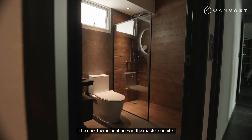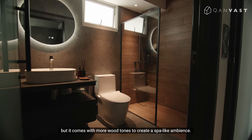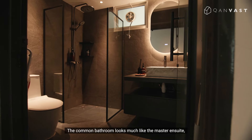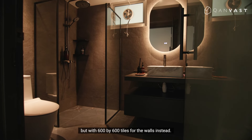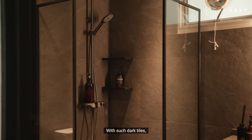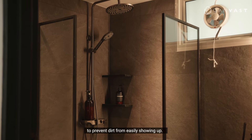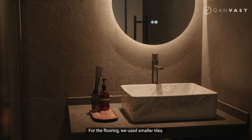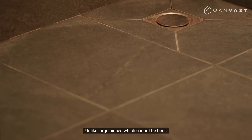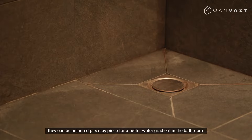The dark tint continues in the master ensuite, with more wood tones to create a spa-like ambience. The common bathroom looks much like the master ensuite, but with 600 by 600 tiles for the walls. With such dark tiles, we used dark cement-like grout in the joint lines to prevent dirt from easily showing. For the flooring, we used smaller tiles — unlike large pieces which cannot be bent, they can be adjusted piece by piece for a better water gradient in the bathroom.